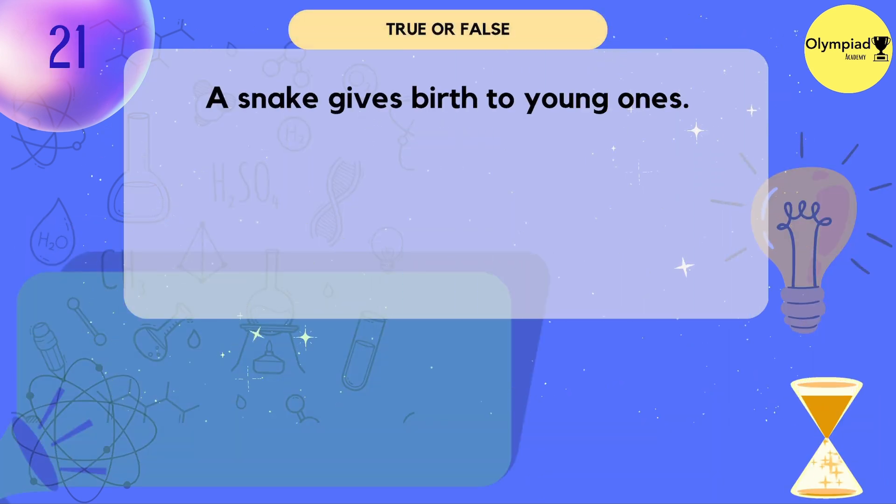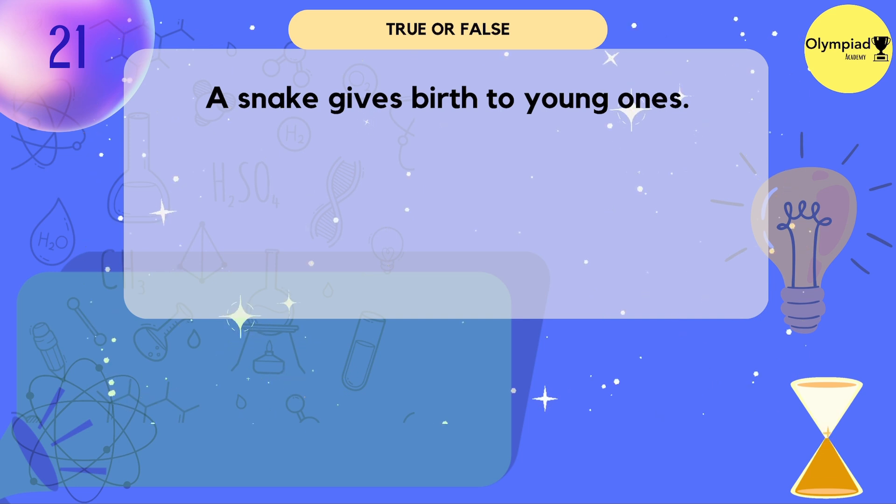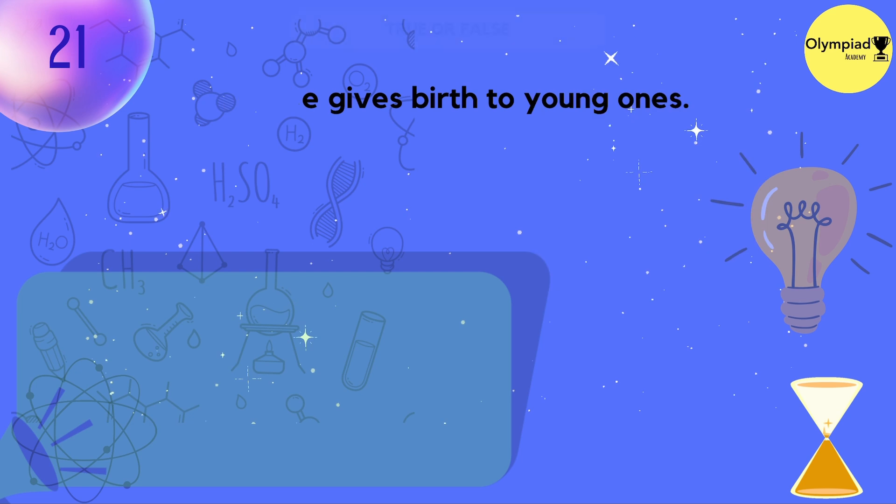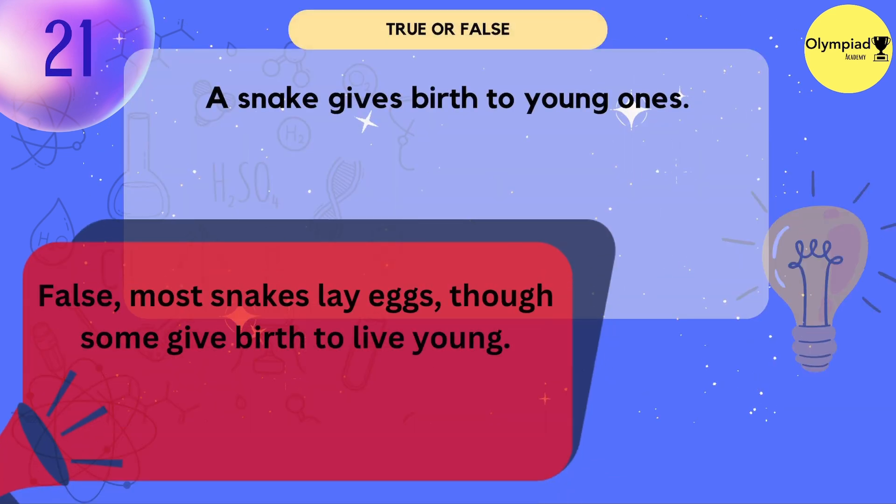A snake gives birth to young ones. True or false? False — most snakes lay eggs, though some give birth to young ones.